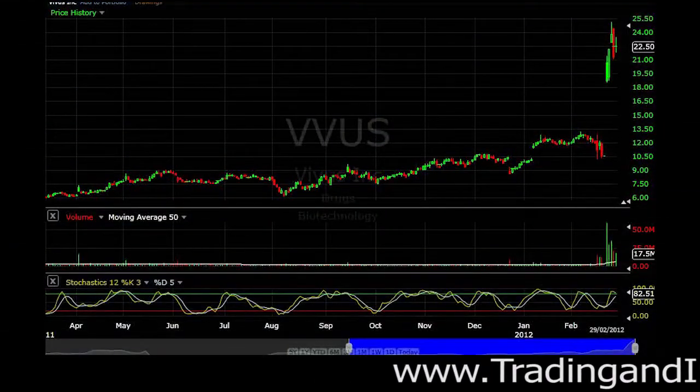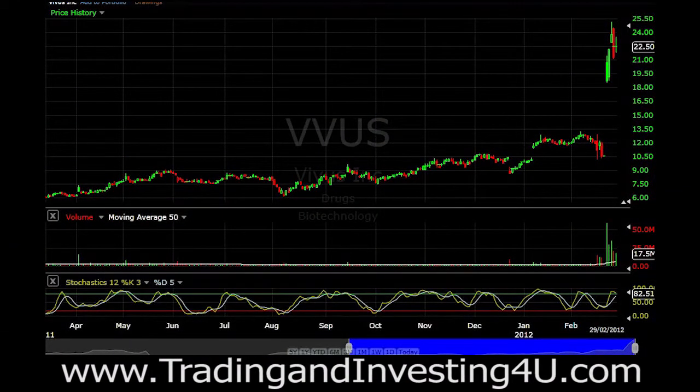Hey traders, this is John Howell here, and in this video we're going to talk about some things to keep an eye out for when trading in the markets. Now if you're trading in the Australian market, this doesn't apply to you — otherwise you can take some tips and hints away from this video. This is mainly if you trade in the US market, though you could apply it to the Australian market as well.